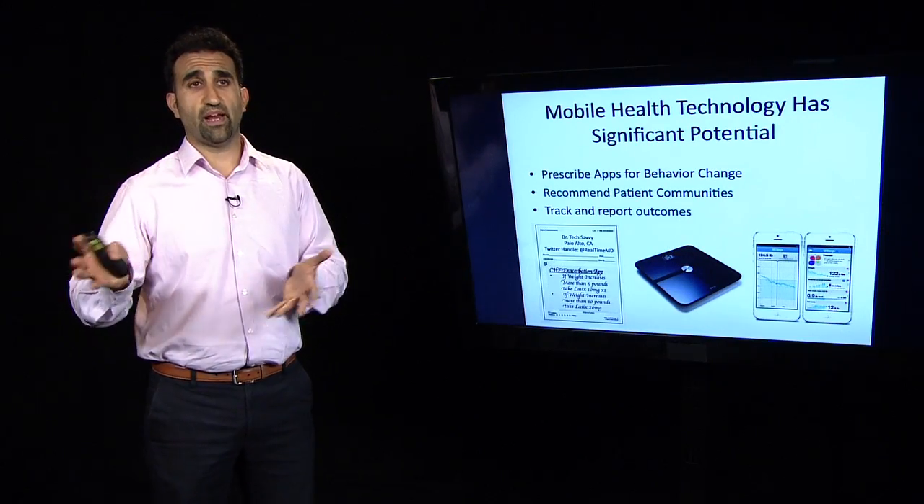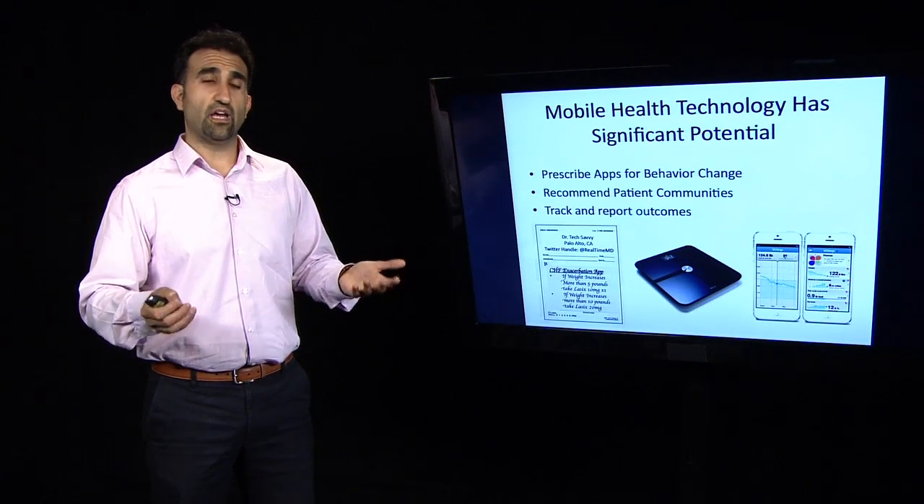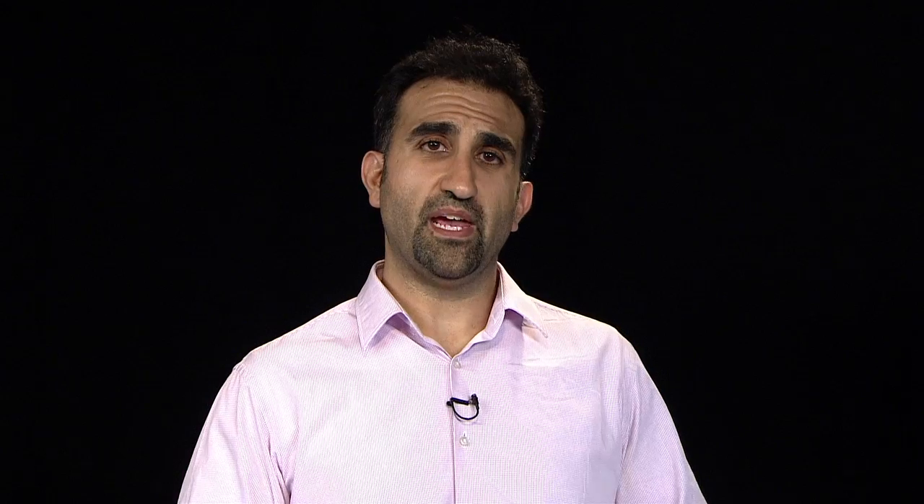The nice thing too is that you can build engagement around disease states or lifestyles and build a community and support structure that could help people be adherent and learn from each other. And we can better track outcomes and produce feedback that is not only useful for patients, but also useful for providers who are helping coach patients and manage their clinical conditions.